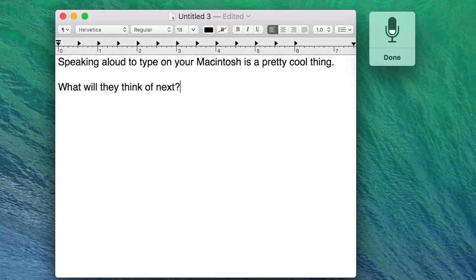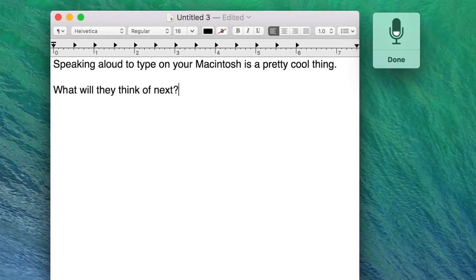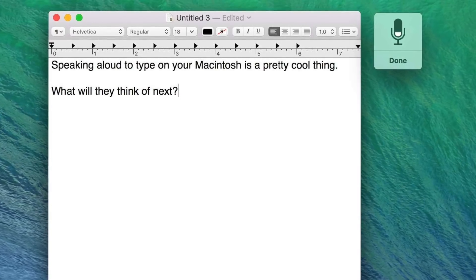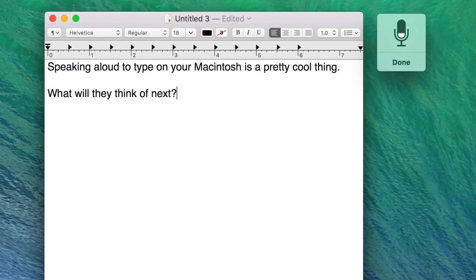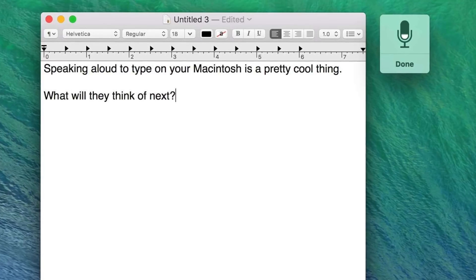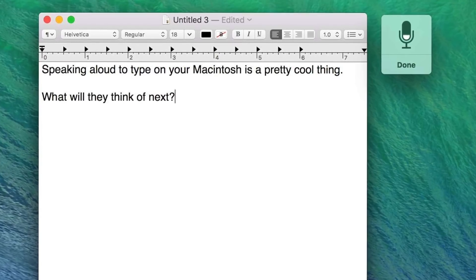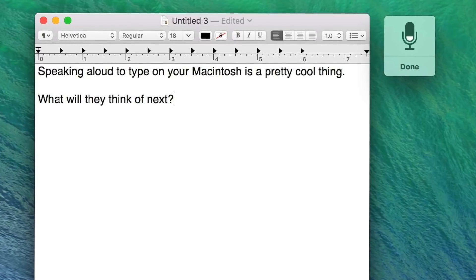With dictation, you can talk where you would type — reply to an email, search the web, or write a report using just your voice. MacOS comes with more than 50 editing and formatting commands, so you can turn on dictation and tell your Mac to bold a paragraph, delete a sentence, or replace a word. You can also use automated workflows to create your own custom dictation commands.